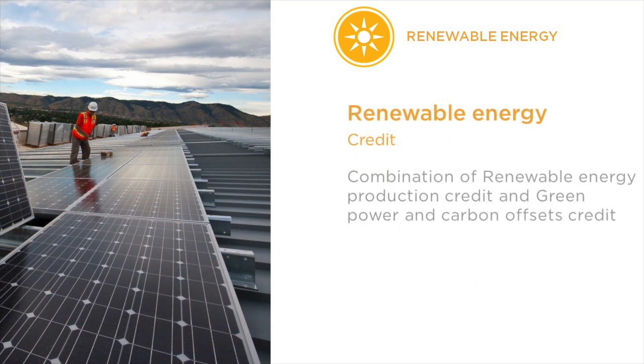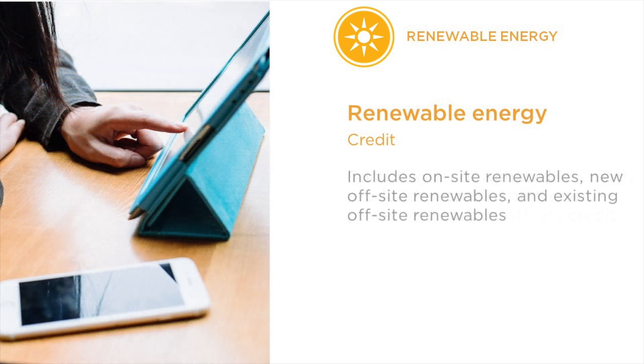LEED version 4.1 also features a new renewable energy credit, which combines the renewable energy production and green power and carbon offsets credits from LEED version 4. This recognizes the way that the renewables market is rapidly evolving and the new procurement strategies that are available to projects. Projects can sum their renewables procurement across multiple categories to earn up to five points under this credit.